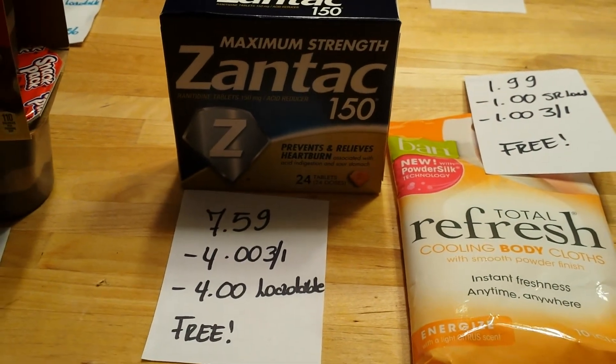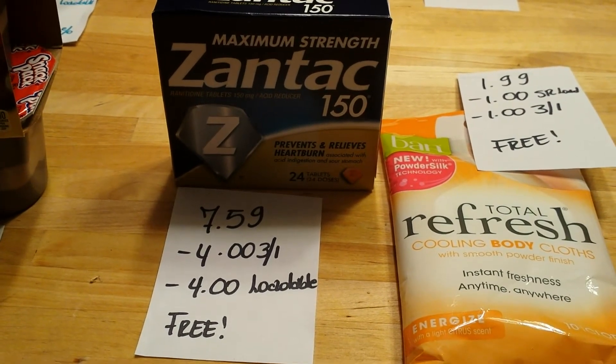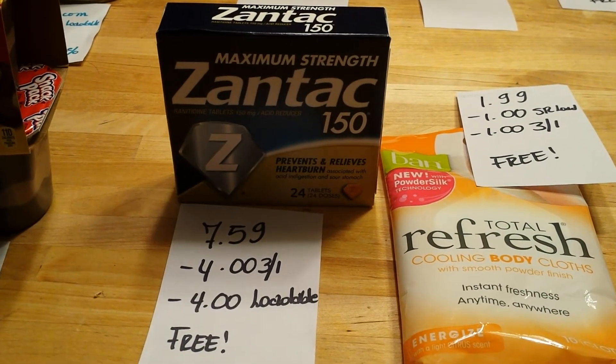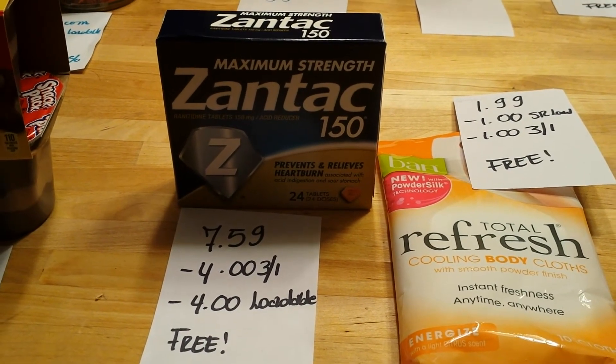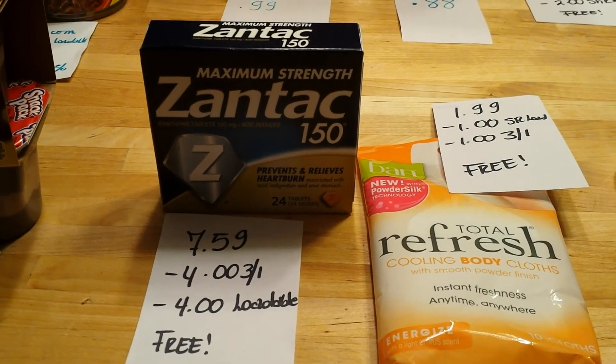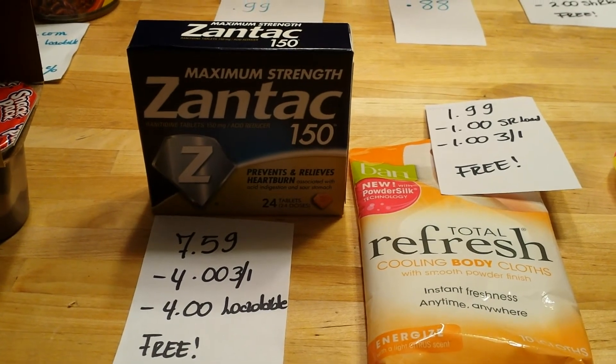Selsun is $7.59. We have a $4 coupon from this week's insert and also a $4 e-coupon, so it's completely free. You can also submit this for a rebate — I'm going to do mine through the CVS one.